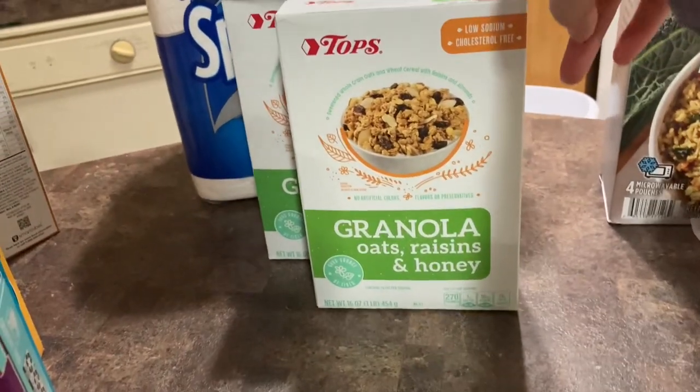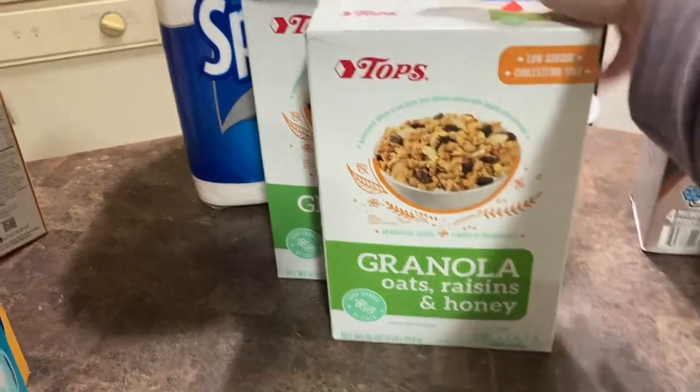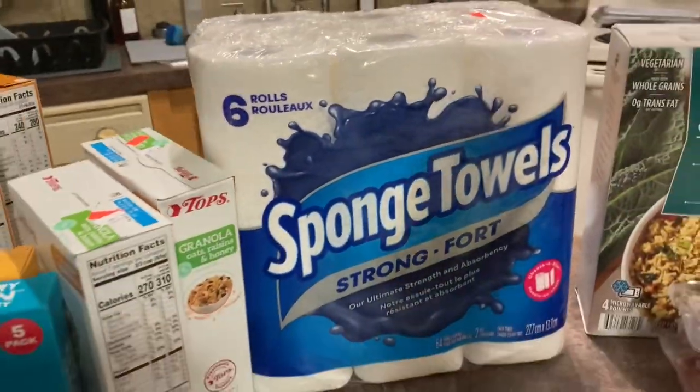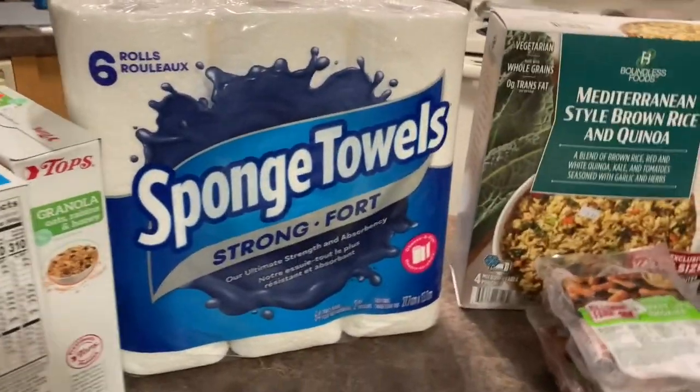We got two boxes of the granola, oats, raisins, and honey. This was two for a dollar. We got a thing of paper towels. This was $3.99. A little bit more than I wanted to pay, but last minute pickup to hold me over until I can make it to Sam's.